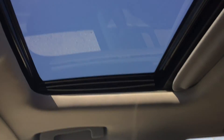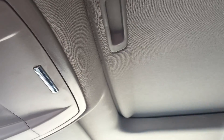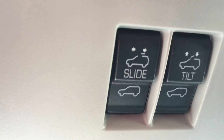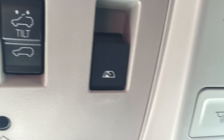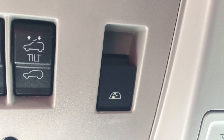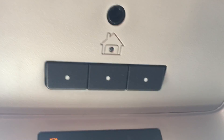Looking straight up, there is a gorgeous sunroof perfect for letting in fresh air and sunshine. If it's too sunny you can pull the shade over and block it out, controlled by the buttons up top. Just to the right of that is the button for the power rear sliding window, also great for letting in fresh air, and just ahead of that are the three garage door buttons, which is nice and convenient.